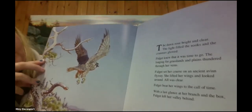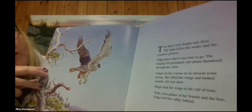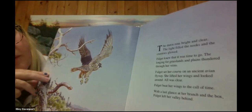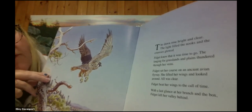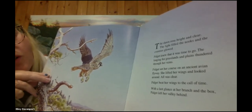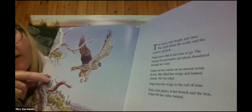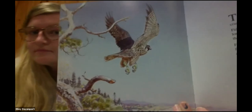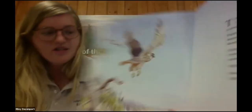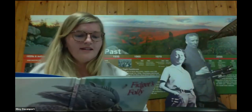The dawn rose bright and clear. The light filled the nooks and crannies as they glowed. Fidget knew it was time to go. The longing for grasslands and plains thundered through her veins. Fidget set her course on an ancient avian flyway. She lifted her wings and looked around — all was clear. Fidget beat her wings to the call of time. With one last glance at her branch and the box, Fidget left her valley behind. Now that she's a master of the sky, she doesn't need her box anymore — she's heading south for the winter.